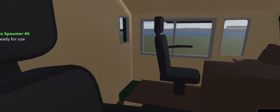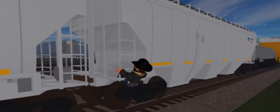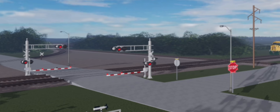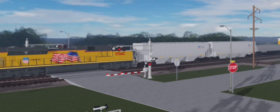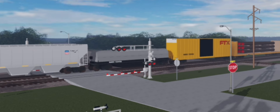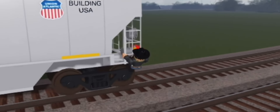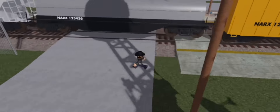Looking at the interior, it honestly looks really, really good. No buttons or anything like that, but still pretty good. I'm literally in a 60 mile per hour train right now. This game is actually pretty fun to play. My train ended up derailing - so sad.